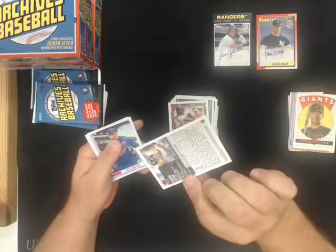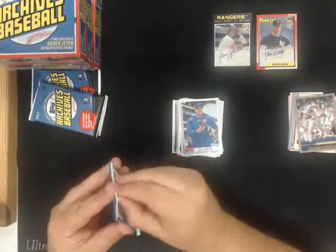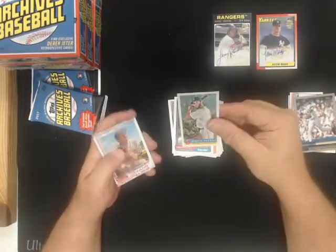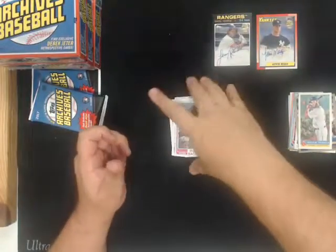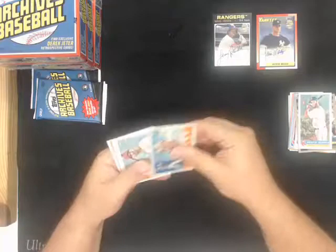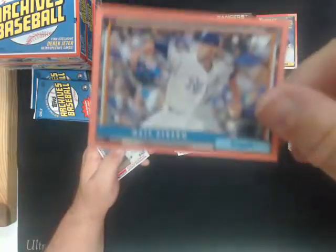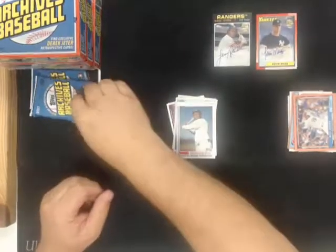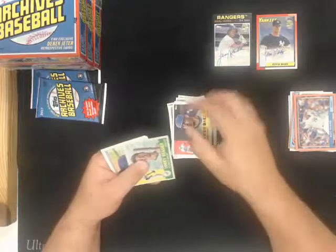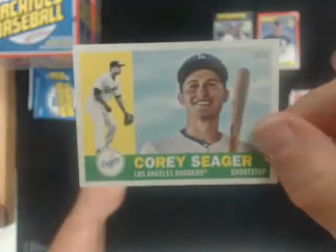Derek Jeter retrospectives for the Yankees. It looks like they didn't make a 2007 retrospective for Derek Jeter - I didn't see it on the checklist. Dustin Pedroia Bazooka for the Red Sox. When I went on Cardboard Connection they have an autograph of him, but I didn't see any base cards. Matt Strom peach parallel number to 199 for the Royals. We got a Corey Seager grayback short print parallel for the Dodgers.